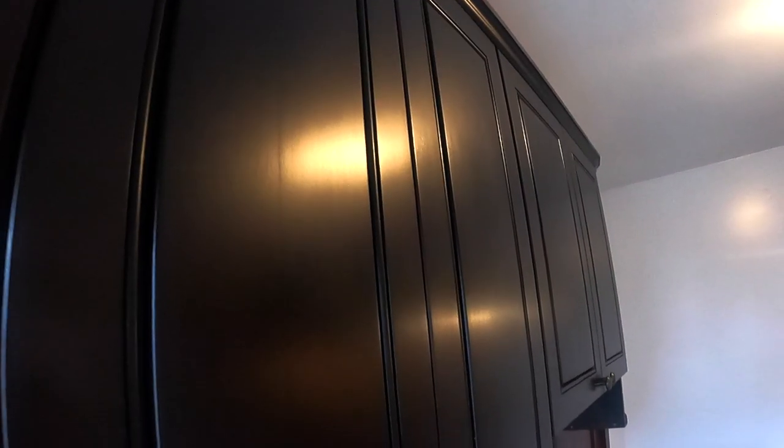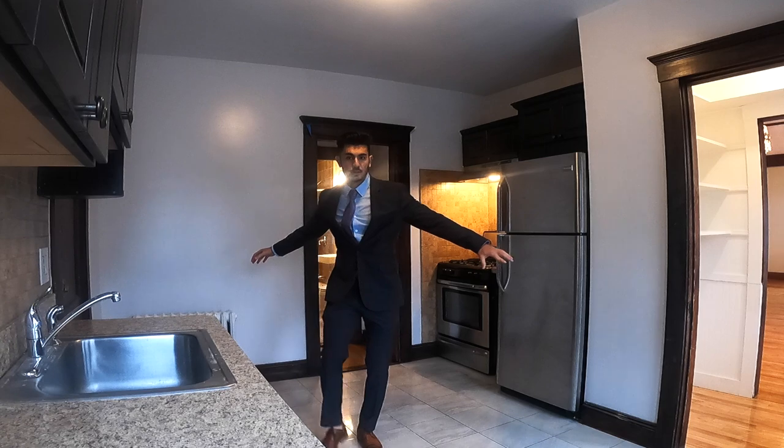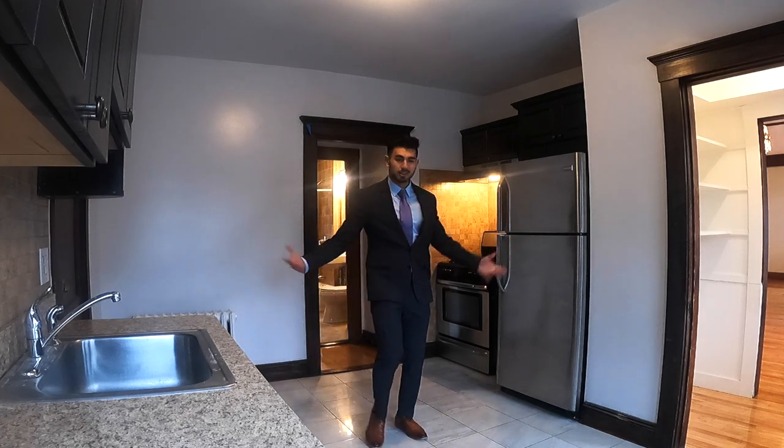Now we're in the kitchen — my favorite room of all apartments. There's enough room for a whole restaurant to cook in here. Continuing with the theme of storage space, we have amazing cabinet space in the kitchen. We also have a stainless steel dishwasher, a full-size fridge, and a gas stove. Also in the kitchen, you have a door which will lead you out to the deck.